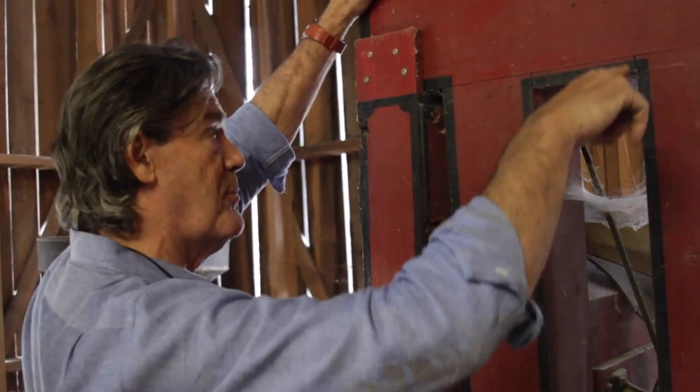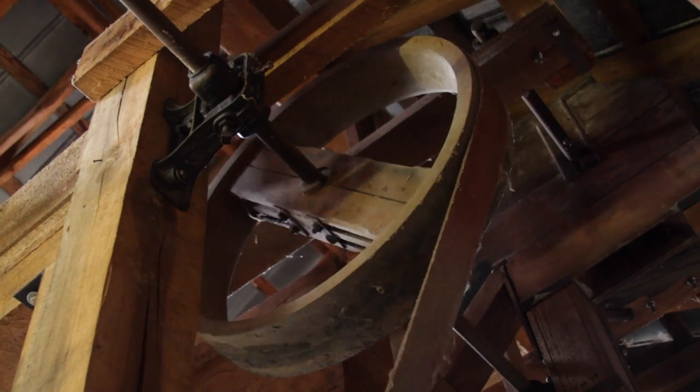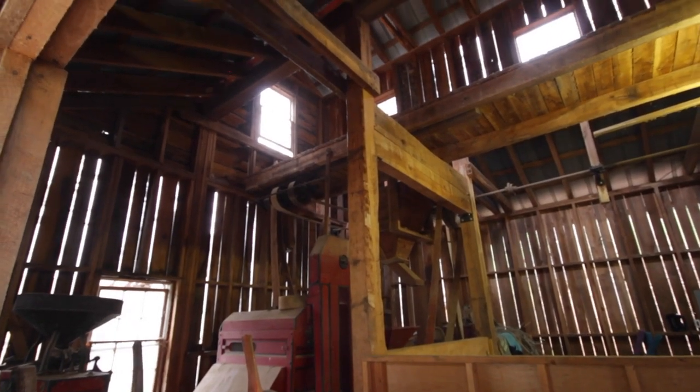We knew, however, we had accomplished something bigger than all of us. We had shared a piece of history. This is a bit poetic, but we had walked where pioneers had walked. We built a gristmill.